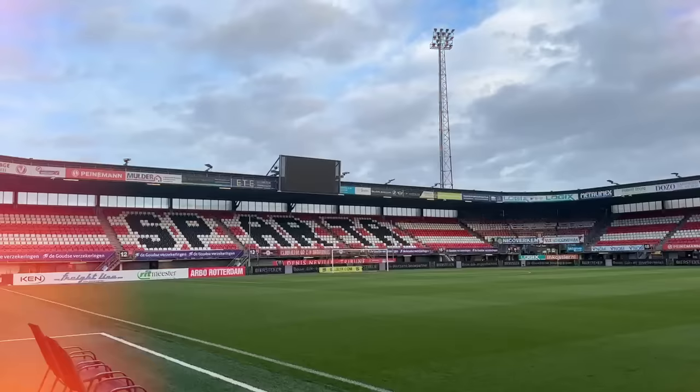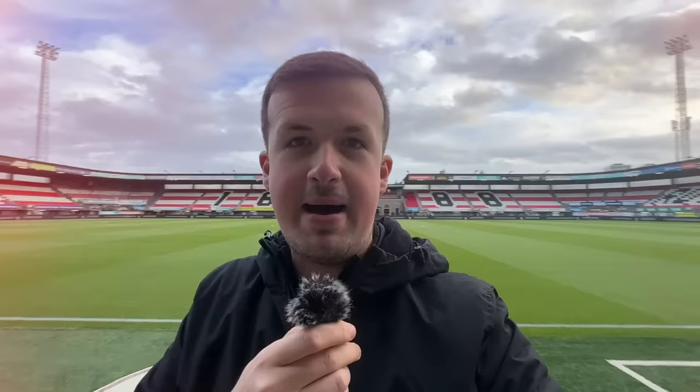It's just so iconic — 'Sparta' there, 'Rotterdam' there in the seats. Massive fan of this. It's a really nice stadium.